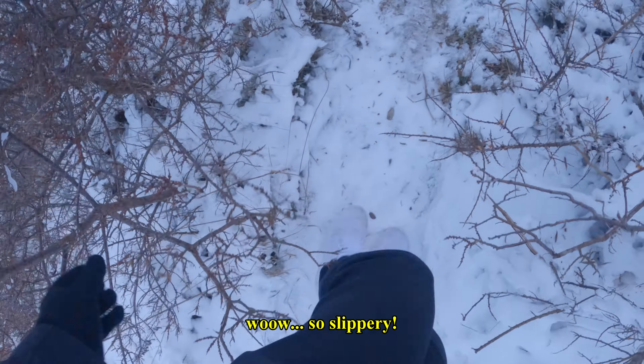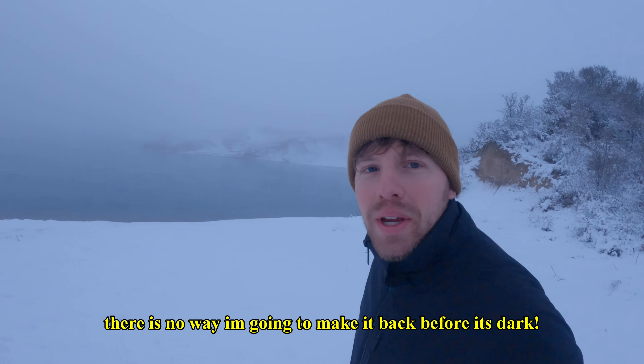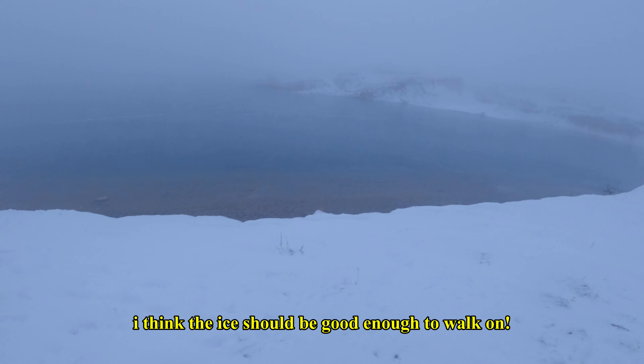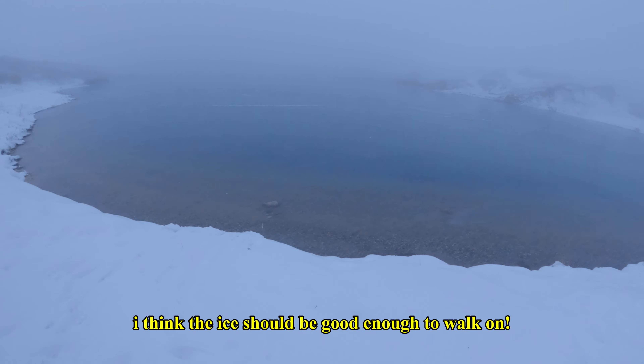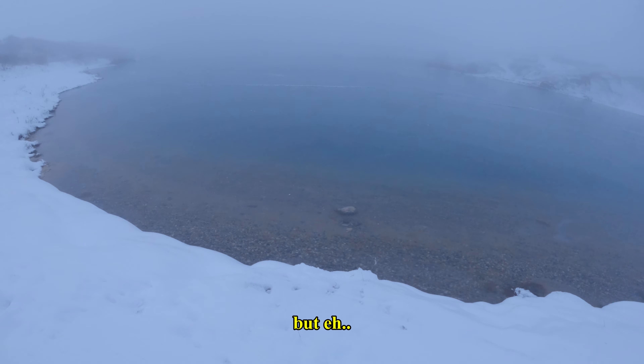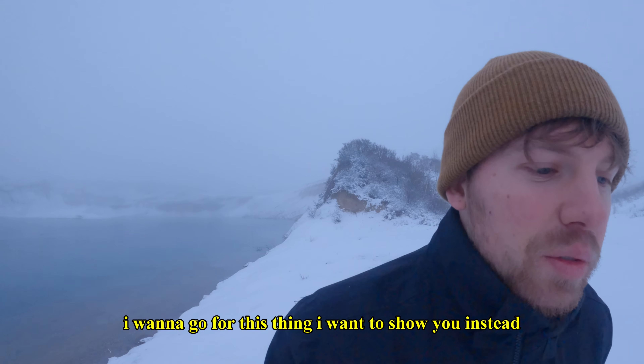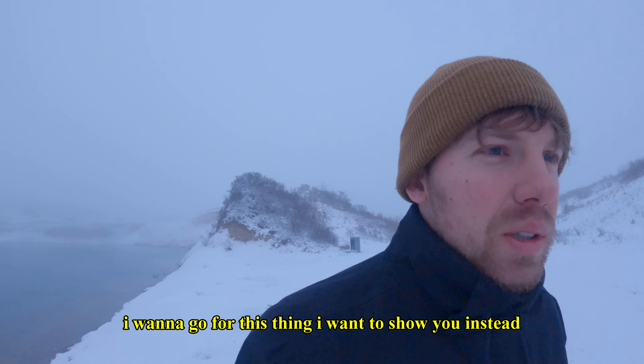Oh, it's so slippery! There is no way I'm gonna make it back before it's dark. I think the ice should be good enough to walk on, but I don't want to attempt that while being here alone. I want to go for this thing I want to show you instead.